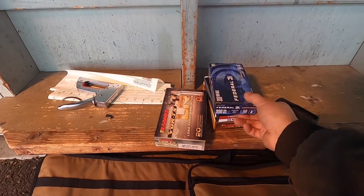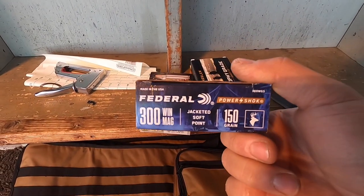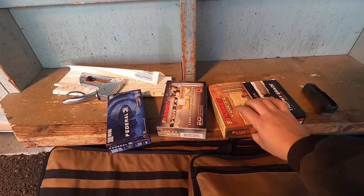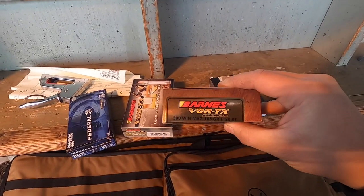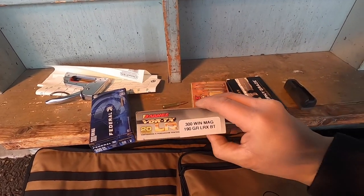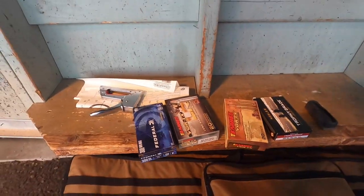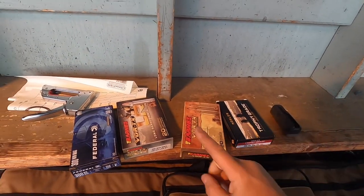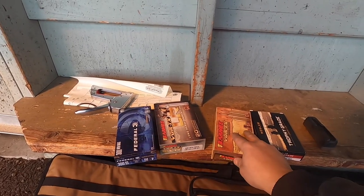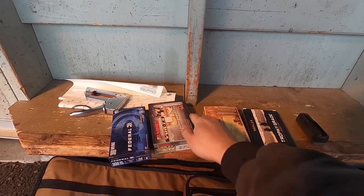I've got four different ammo types. First one we're going to do is the Federal 300, 150 grain, and then we'll move to the Barnes. We might not even do all of them. There's the Barnes 165, Barnes 190, and then the Nosler. I'm going to break it in — we're going to shoot three rounds, let it cool for 15 minutes because this is a very skinny barrel, and then go from there.